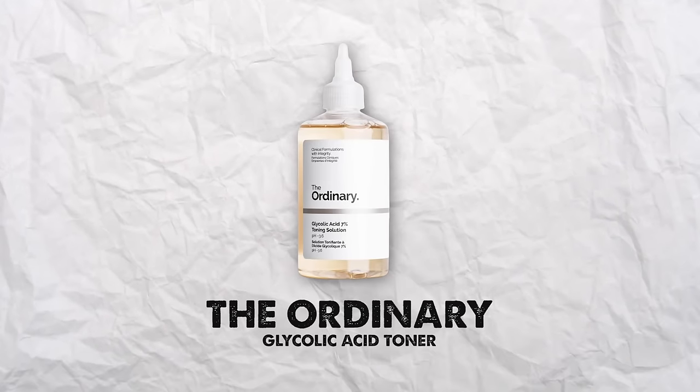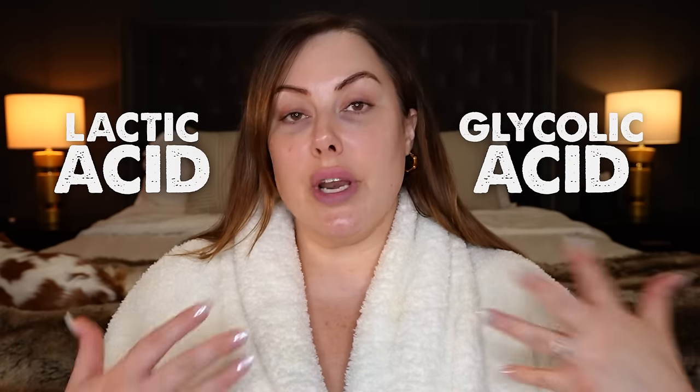The third toner is the Ordinary Glycolic Acid Toner. If you are not using an acid in your skincare routine, you need to start immediately — it's life-changing. Adding acids is critical. I love the Ordinary one because it's inexpensive, a big bottle, lasts forever, and it's really effective at exfoliating the skin, getting rid of dry patches and redness, calming inflammation, and helping with acne. It is potent, so start off lightly — just once a week — and don't go more than two or three times a week if you have sensitive skin.